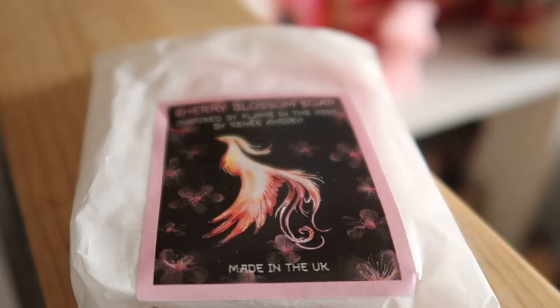Next up we have a little pouch — it's going to be a soap. Yes, a cherry blossom soap inspired by Flame in the Mist by Renée Ahdieh. That was actually the first FairyLoot box I bought myself — the one that featured this book. I started it and DNF'd it; it was very slow and not for me. But let's smell the soap. It's a cruelty-free and vegan-friendly soap from Little Heart Gifts. It smells really nice — fresh and a little sweet and flowery, but not too flowery. This one smells perfect.